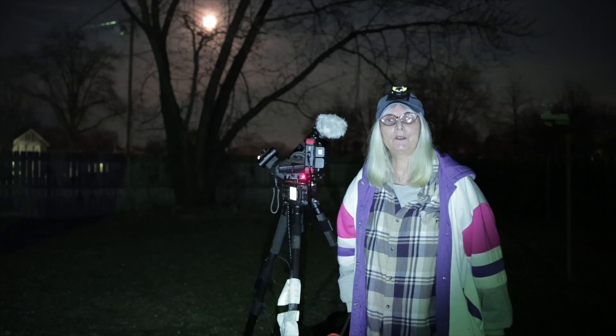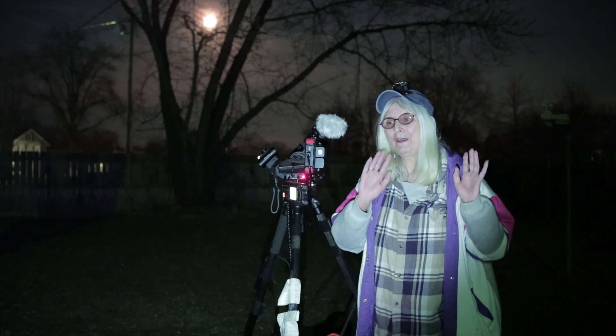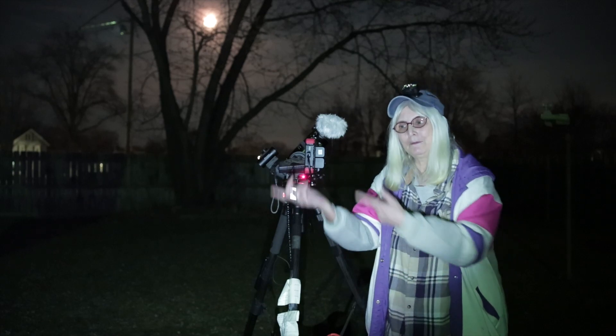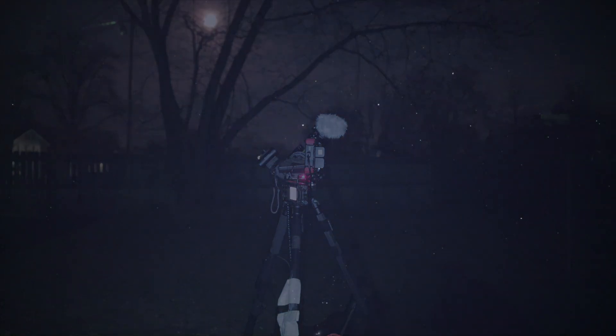I've forgotten how to do everything — that's what happens when you get older. I'm going to change things up and go do my thing. I gotta shut that light off though because it's blinding me. Now we're back over here on my main camera and I do see Orion's belt there. The Orion Nebula M42 should be in the middle of the screen — let me zoom in here.